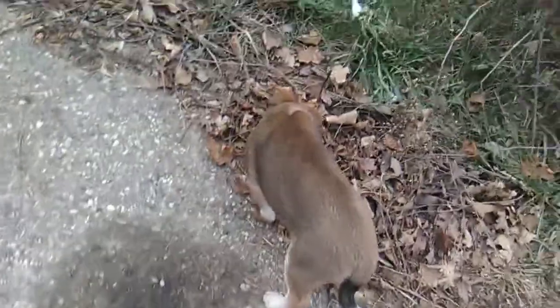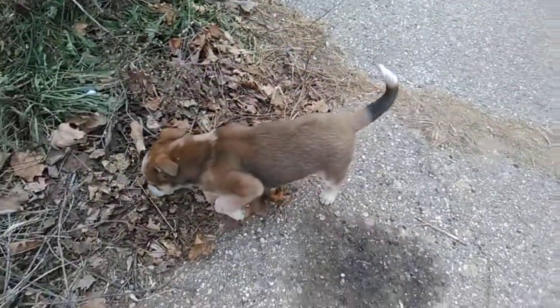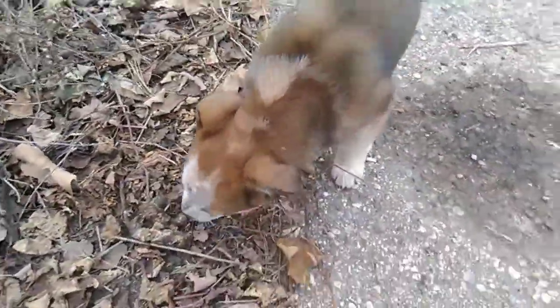Hey guys, this is Gavin from GK Farms. We got us a new farm dog. Her name is Roxy. Come here, Roxy! She's a curious little puppy. She's a Red Heeler Australian Shepherd mix — a cool little dog. I just got her today.